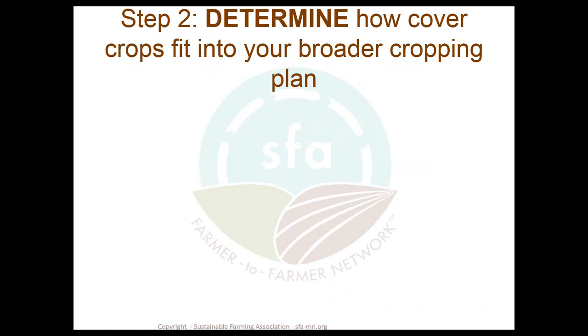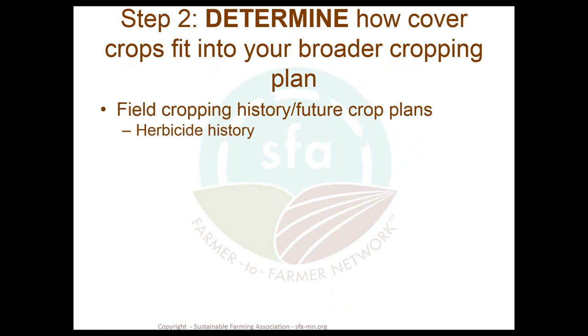Step two is to determine how cover crops fit into your broader cropping plan. Considerations include your cropping history and future cropping plans. For example, if a field was in corn last year, you probably don't need to include corn in your cover crop blend to help break pest and disease cycles. If you're following your cover crop with soybeans, there's really no need to have soybeans in a complex mix either. Herbicide history is very important and I'll be touching on that shortly.